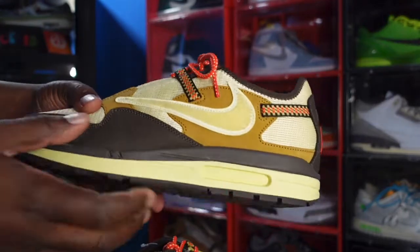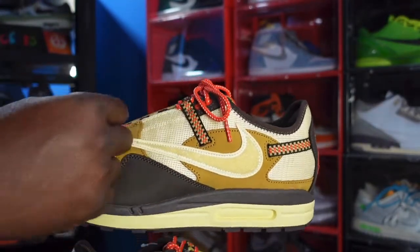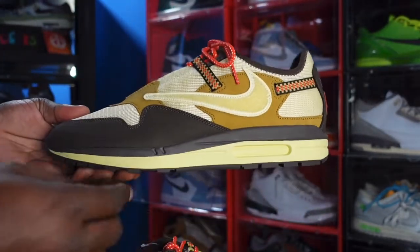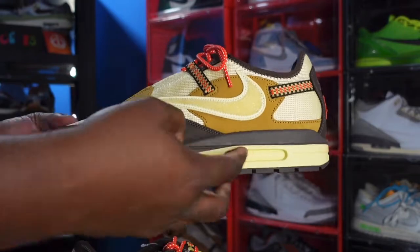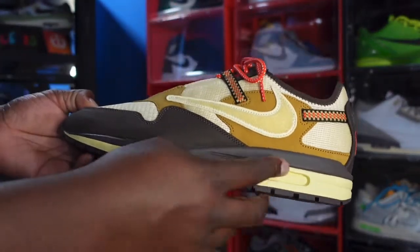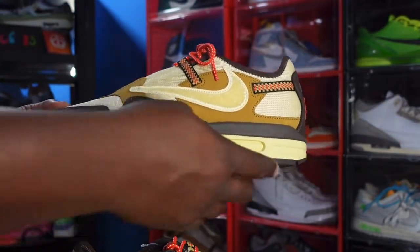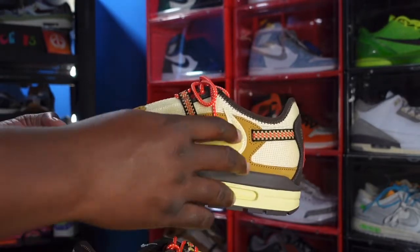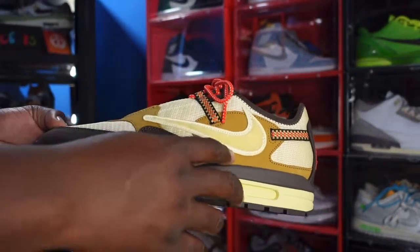The lemon drop swoosh, you got your root brown in a smooth nubuck colorway running around your mudguard. On the other side you have a woven eyelet right here, and woven going around here as well. On the midsole you got more of that root brown colorway and then lemon drop. Your air bubble is there — it's just the same color as lemon drop, not see-through per se — and more root brown at the very bottom of your midsole.